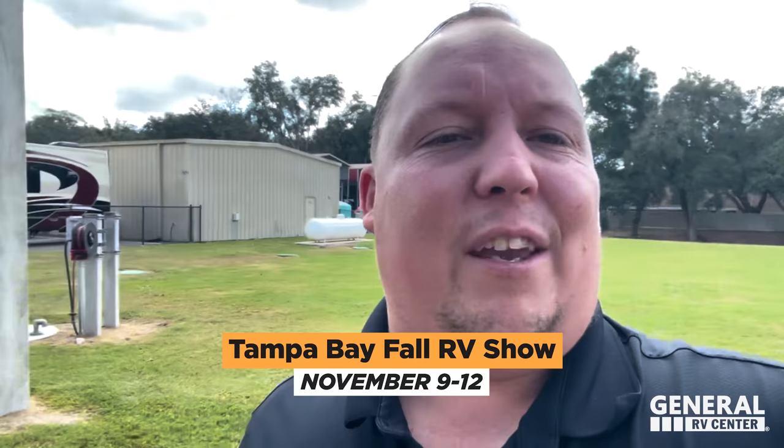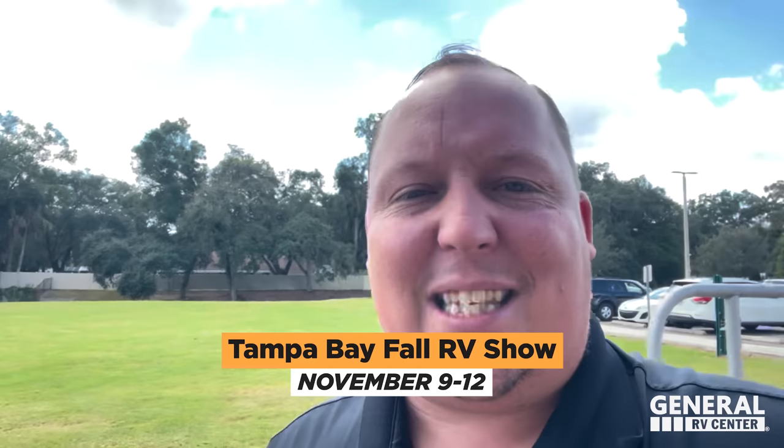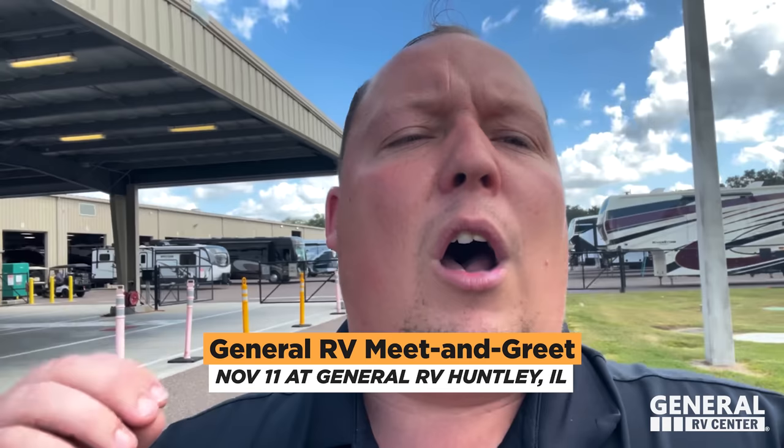Before we start the video, I want to tell you about two RV shows. First, November 9th through the 12th in Tampa, Florida is the Tampa RV Fall Show. I personally will not be there this year, but General RV will be there. If you attend the show and see an RV you want to buy, make sure you ask for Matt's Cash so we give you the best price in America. Then on November 11th, which is Saturday, I will be in Huntley, Illinois at the General RV. If you live in Chicago or around the Illinois area, come visit me. I'm doing a meet and greet, big sale at the Huntley, Illinois store — free food truck, amazing sale prices. Can't wait to see you guys in Huntley, Illinois.